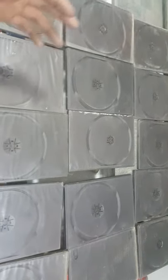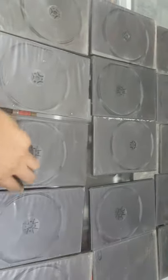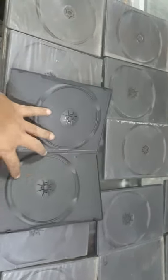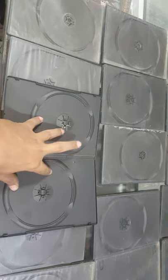Hello everyone, so today we have a DVD or CD case that is available for sale. If you are interested to buy, this is a dual CD/DVD/Blu-ray case. You can place the DVD or CD over here. Let me show you — you can open it like this, and you can place one CD over here.